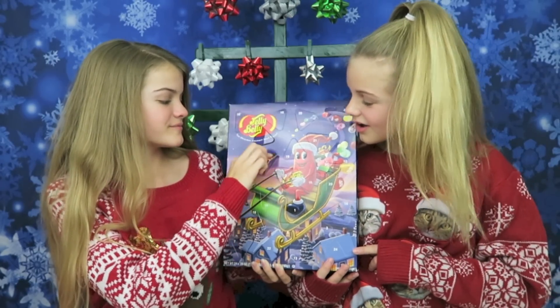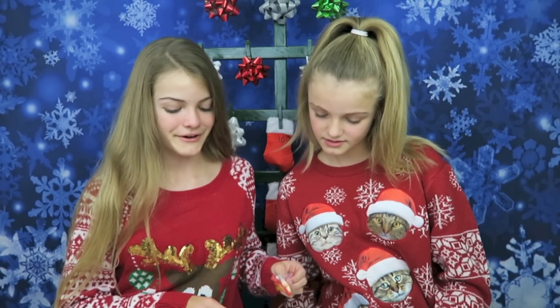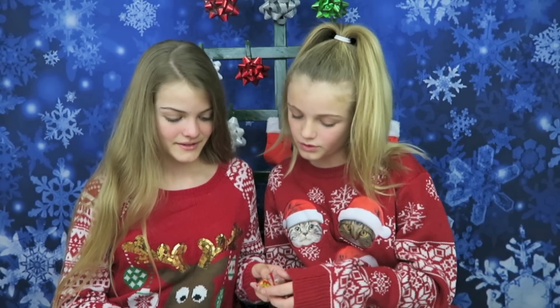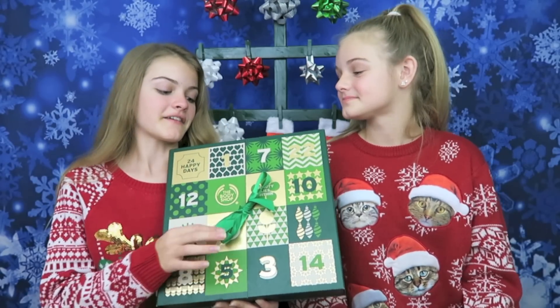Orange! These are either sun-kissed tangerine or orange sherbet. Wait, it might be jewel orange because they're sparkly. Yeah, probably jewel orange because they're sparkly. We will let you know tomorrow after we try these. I don't like the smell of orange flavored things. Luckily you don't have to smell them because they're jelly beans. This is our last advent calendar.